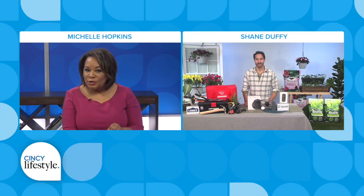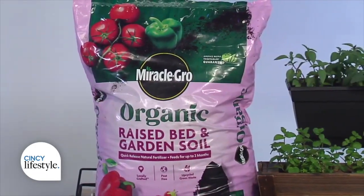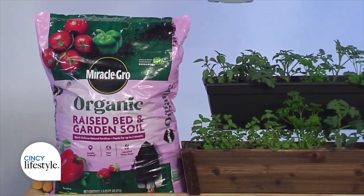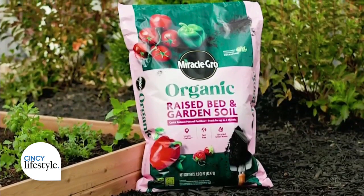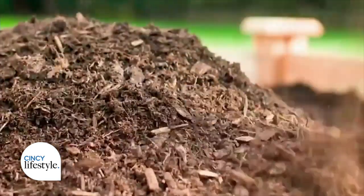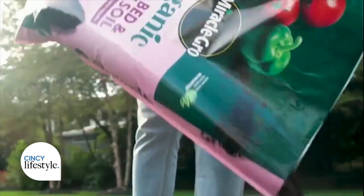Do you have any secrets for successful outdoor projects? Don't get scared to do an outdoor garden. Most people will start it and stop because they're frustrated. Miracle-Gro is helping people understand that successful gardening starts with one key ingredient — the right dirt. The new Miracle-Gro Organic Raised Bed and Garden Soil is the latest advancement in organic gardening. It's ideal for growing fruits, vegetables, and herbs. It has a quick-release natural fertilizer and it's guaranteed to grow more vegetables organically so you can share with your neighbors this summer.